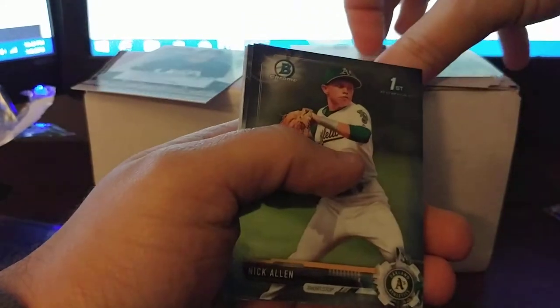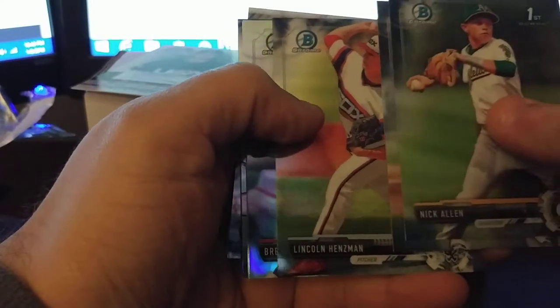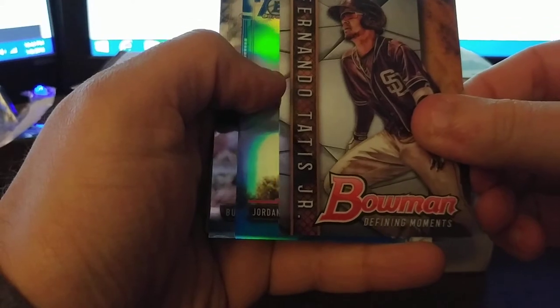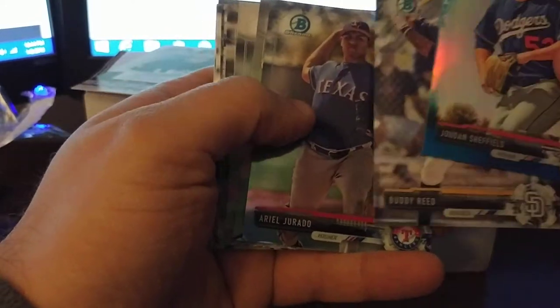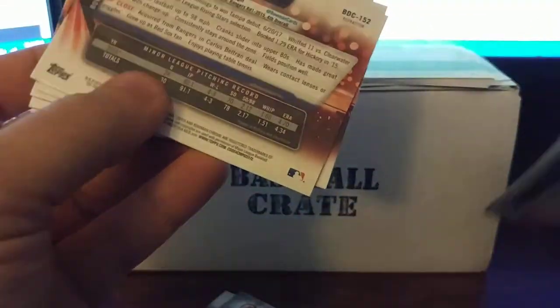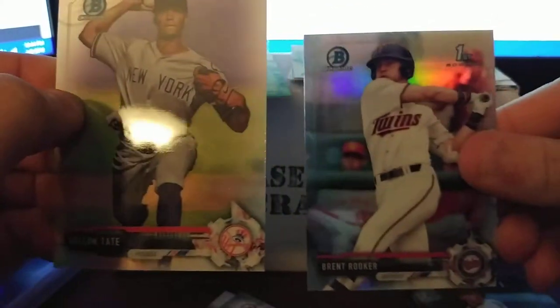Now the chrome time. We got Nick Allen, Seth Corry, Lincoln Hensman, Brent Rooker, Dylan Tate, and a Fernando Tatis Jr. Bowman Defining Moments — nice. We also got a blue Jordan Sheffield numbered 125 out of 200, and a Buddy Reed. One more chrome: Ariel Jurado. Looking at the chromes: the Jordan Sheffield is numbered 125 out of 200. Tatis has no number on the back. Dylan Tate was a refractor — actually I got two refractors: Dylan Tate and Brent Rooker. Dylan Tate is supposed to be a decent prospect.